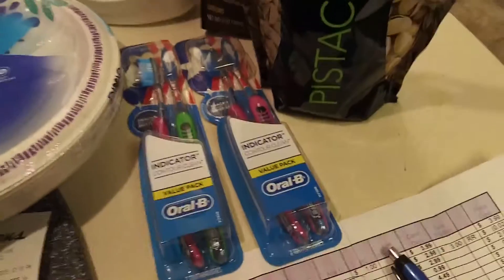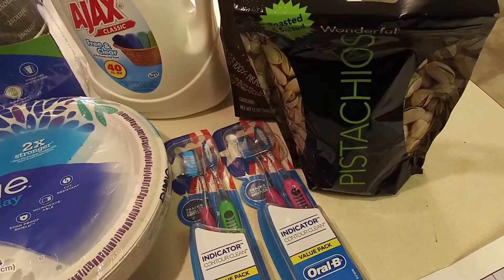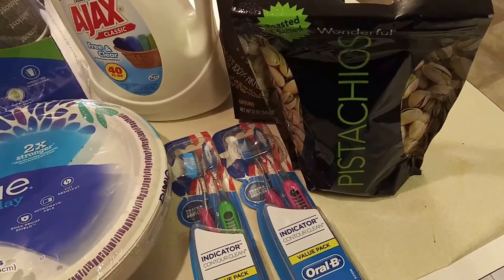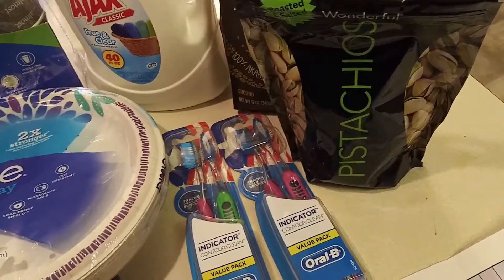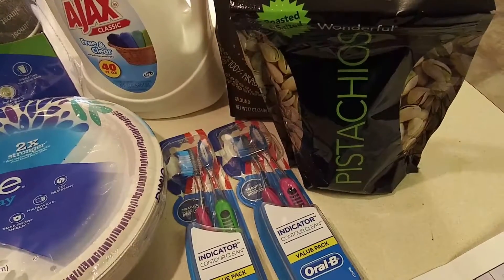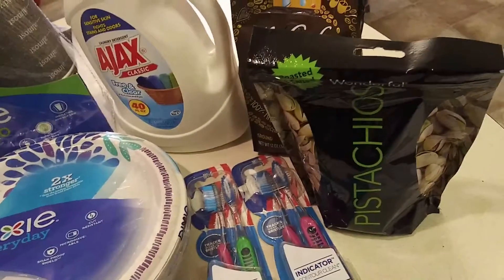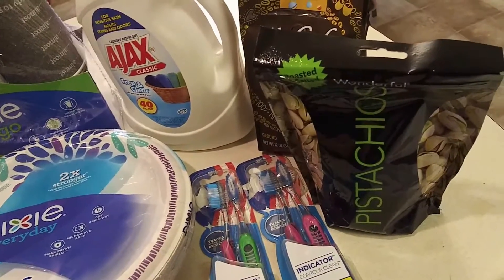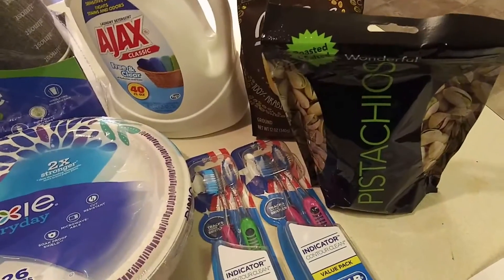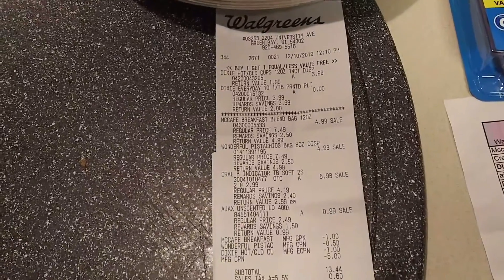The Oral-B. These are on sale for $2.99. I did have a $3 app coupon loaded, but I'm not sure why it didn't come off on my transaction. I'm going to have to reach out to their customer service to see if they're able to take that off for me. I did get the register reward for $3 back on the purchase of these two.